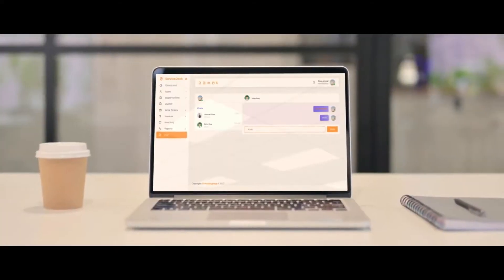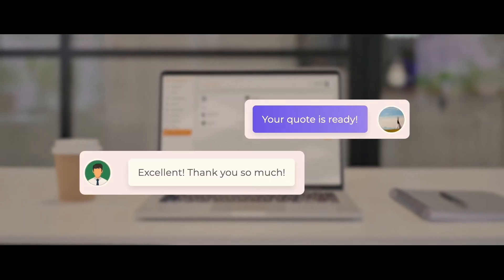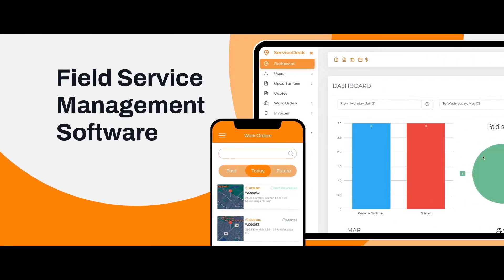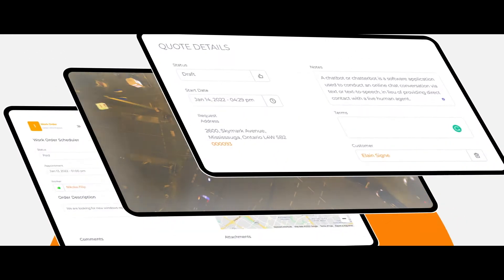And when you do need personalized customer service, the ServiceDeck team is here for you every step of the way. For field service management software, frustration-free, just the way it should be.